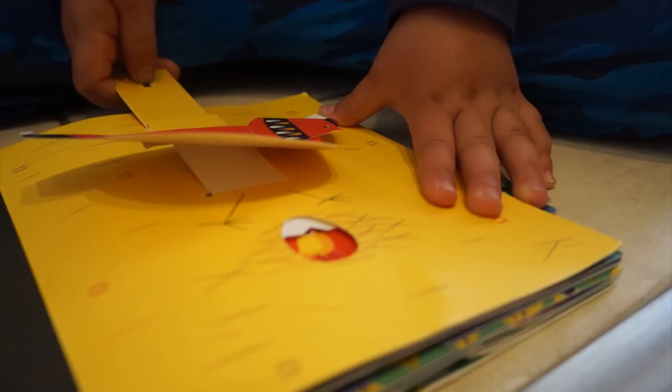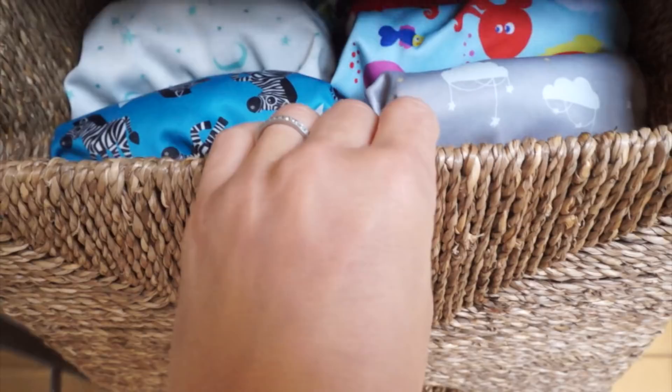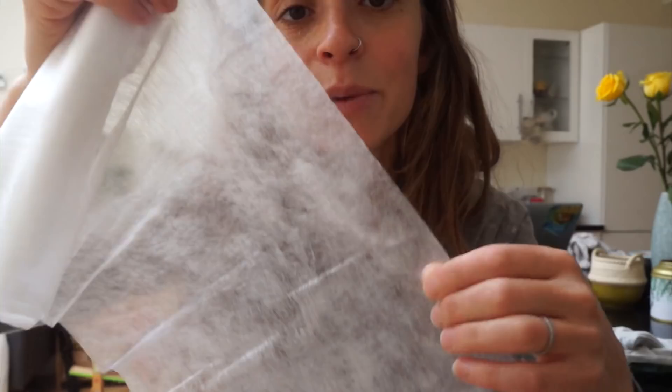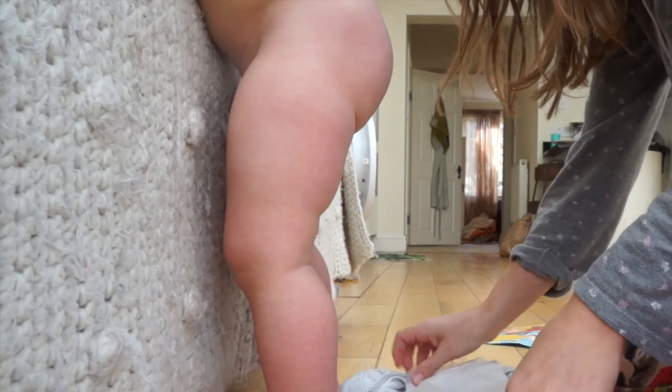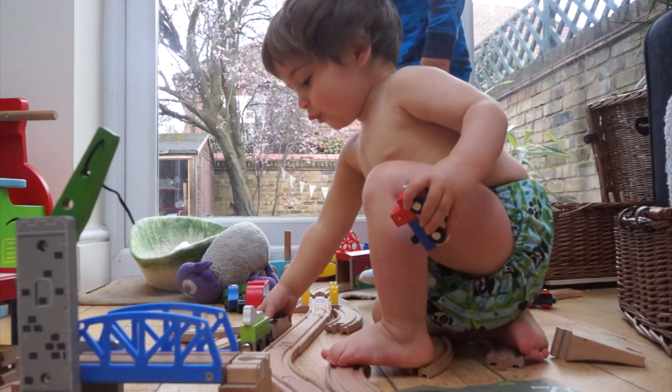Now I'm going to choose a nappy for Sonny to wear during the day. Sonny will wear all-in-ones - we use Bambino Mio, which I just love and they work really really well for us. You basically just stuff them as I'm showing you here, and then on top we always add a liner which just catches any poo and then you can flush that down the toilet. I'm going to try and put this nappy on him while maintaining his modesty - not so easy! There you go, all on nice and snug. How cute is that pattern, by the way?